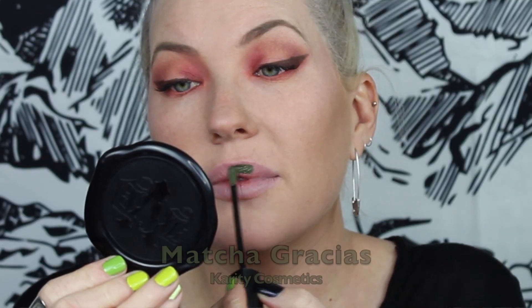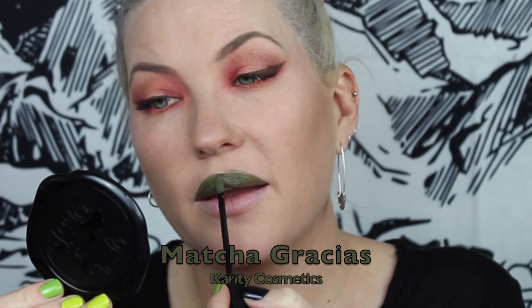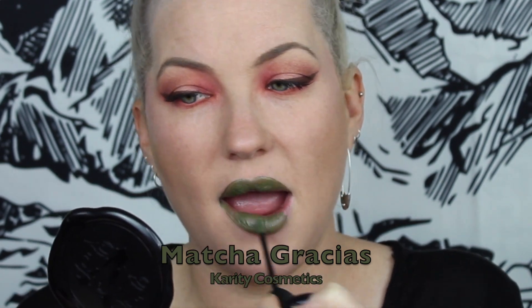The next shade is one of my favorites — Matcha Gracias by Karity. If you haven't had a chance to check out Karity Cosmetics, I did do a lip swatch of a bunch of their liquid lipsticks and I've also done some palette reviews, so I'll pop those up in the corner if you're interested. This is a really beautiful army green as well.